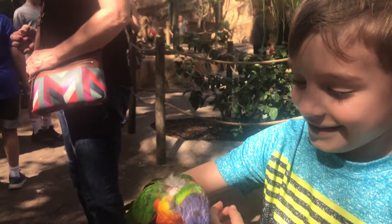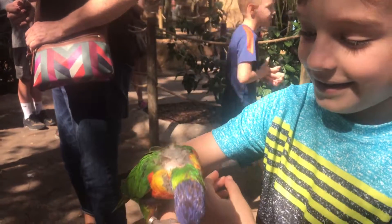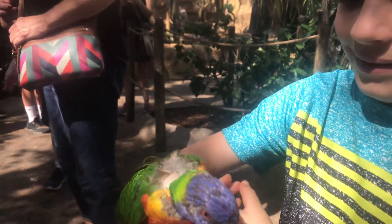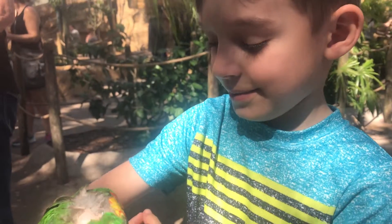If you look, Logan, he's molting a little bit in the back. He's molting — that means his feathers are dropping. He'll get new feathers soon. You see that in the back? That's called molting, when they lose their feathers.